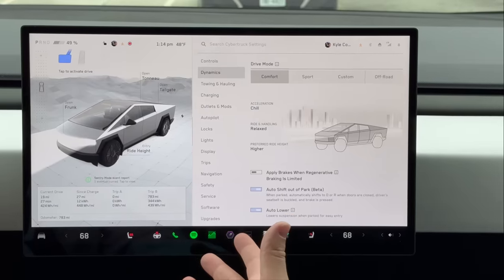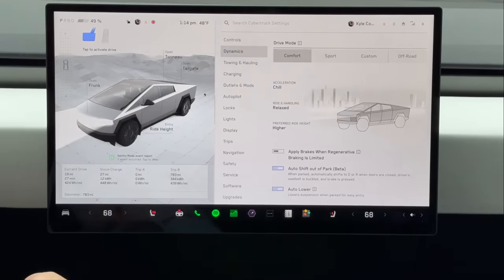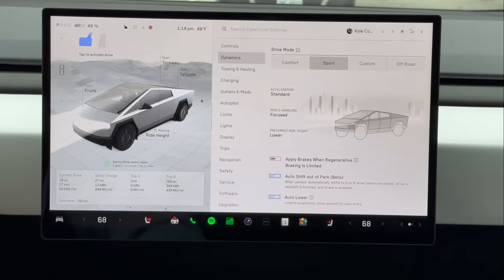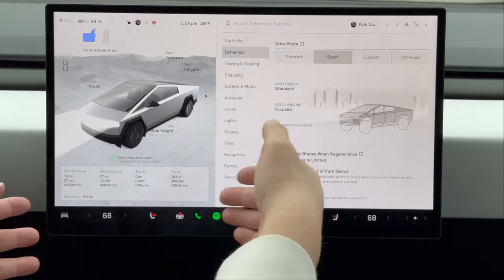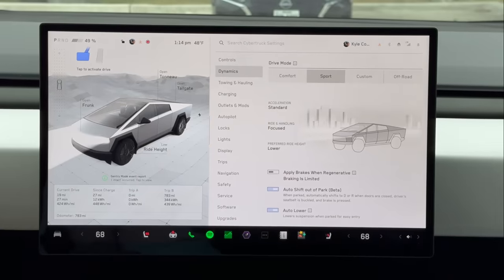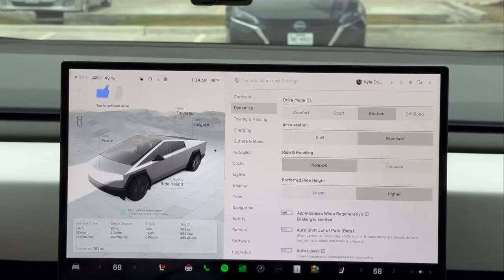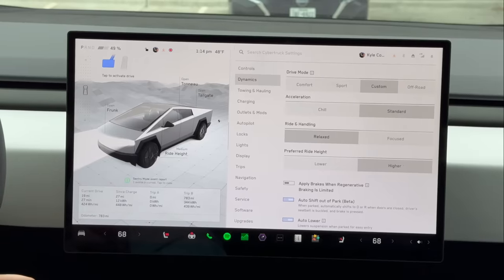Comfort mode locks you in Chill acceleration, which I never want — I never want a Tesla to be slow. Ride and handling is in Relaxed and preferred ride height is Higher, so this is the setup for maximum comfort. Sport mode puts acceleration to Standard. This being a dual motor, not a Cyber Beast, doesn't have Beast mode. Sport also uses Focused for ride and handling and drops the truck down a little — probably some steering and damper control changes along with power output.